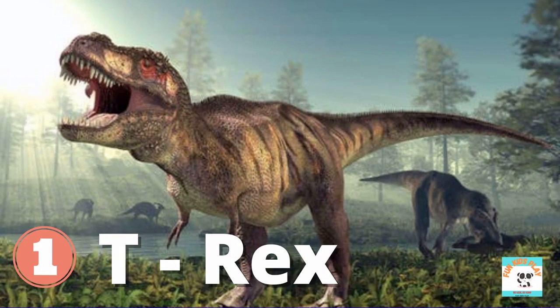What dinosaur is this? It's T-Rex, or Tyrannosaurus Rex. T-Rex is the king of the dinosaurs. It is one of the most ferocious dinosaurs ever lived. Kids, do you like T-Rex?